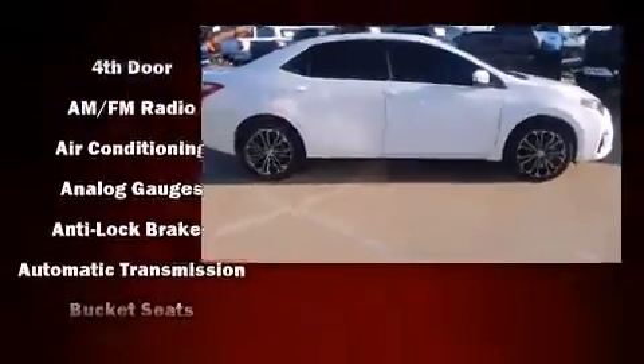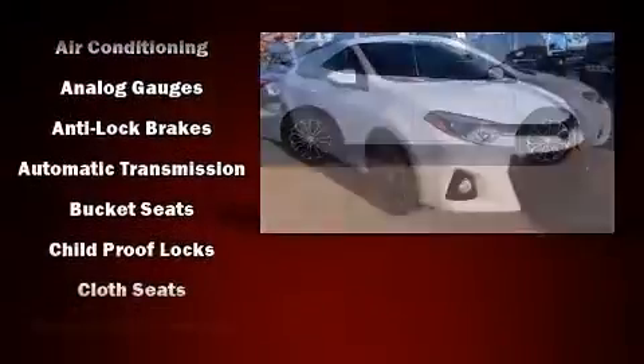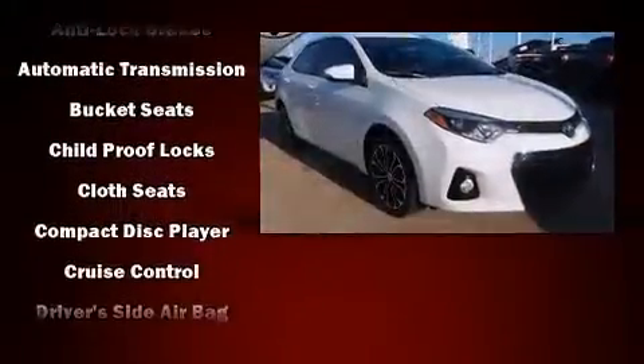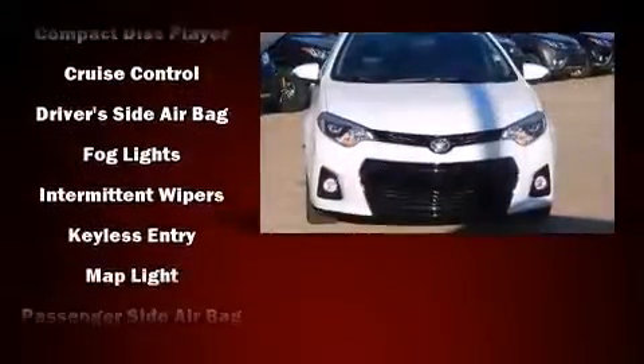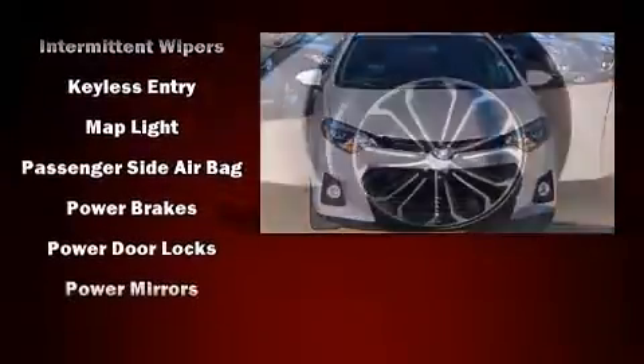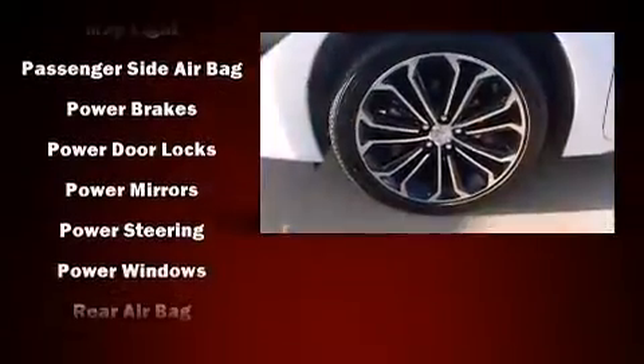Top features include air conditioning, a tachometer, a trip computer, and a split-folding rear seat. You and your passengers will enjoy the stereo system, which includes a CD player with MP3 capability and four well-positioned speakers.